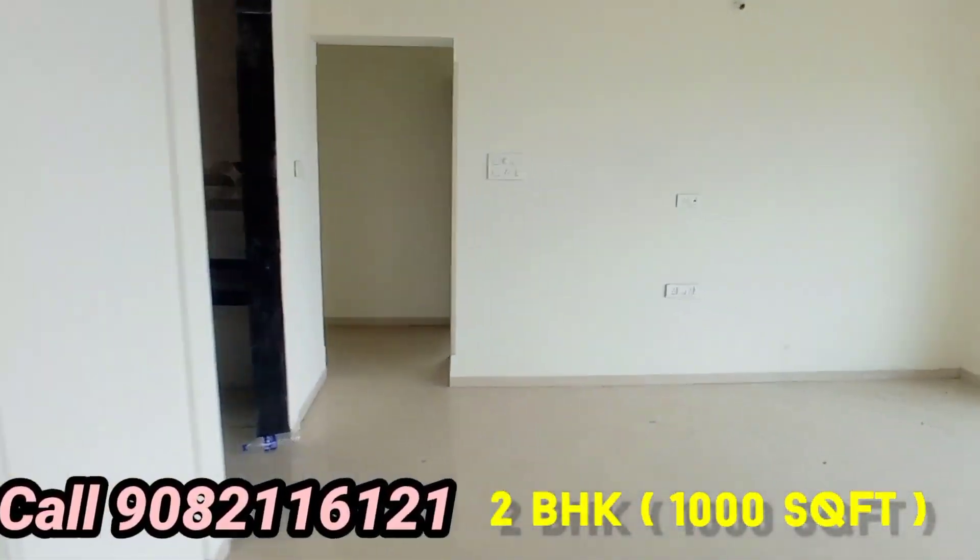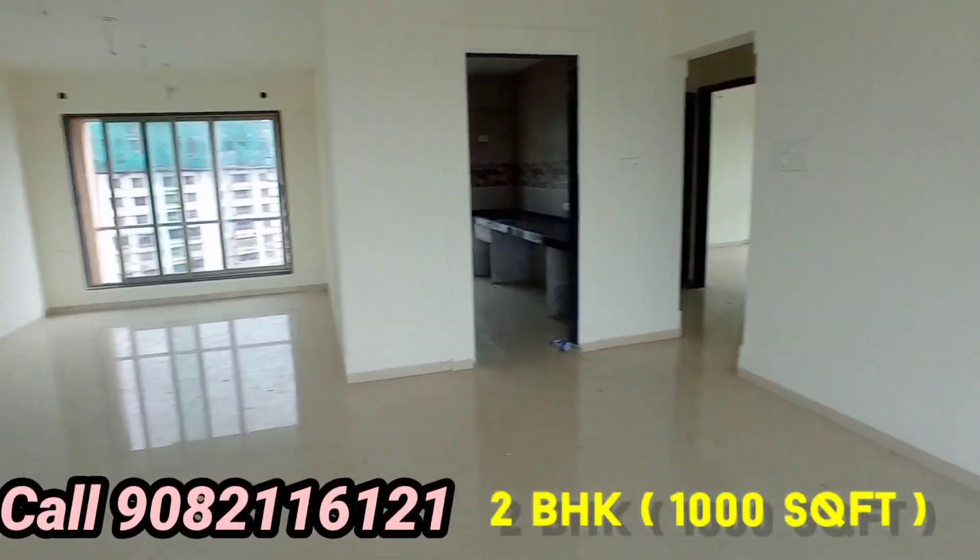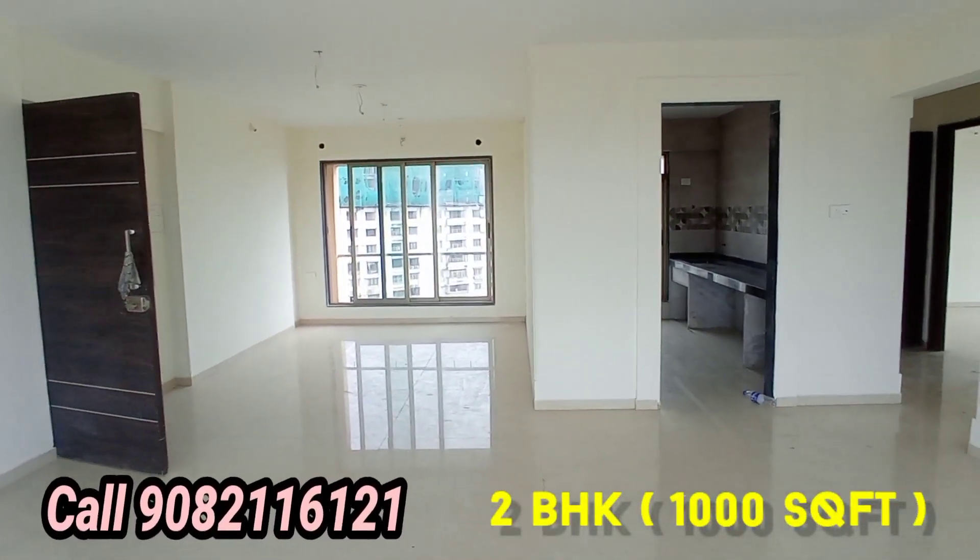2BHK, Finnish product, reputed builders — building home, building dream.